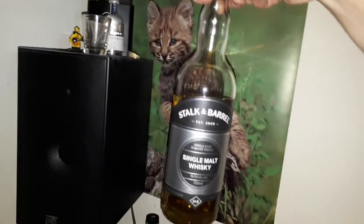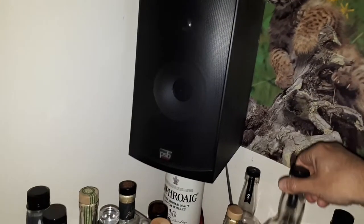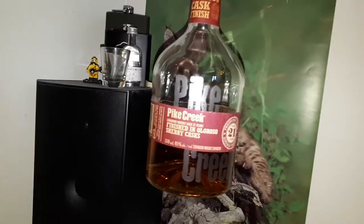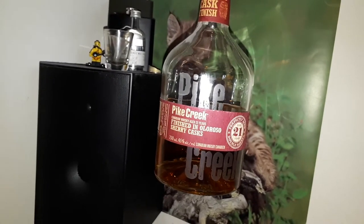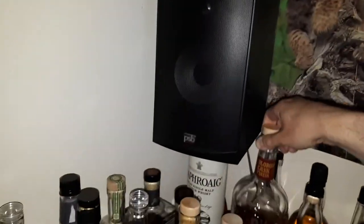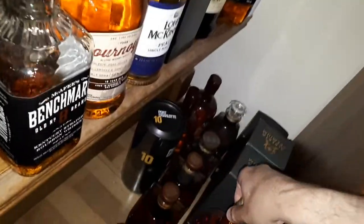Stock and Barrel Single Malt, which tastes almost identical to the Stock and Barrel 100% Rye. This one here is a gem — Pike Creek 21 year old Oloroso Sherry Cask Finish. This was, I think, Canadian Whisky of the Year. I do have a backup bottle down here — yes, here's the backup bottle of the Pike Creek 21.